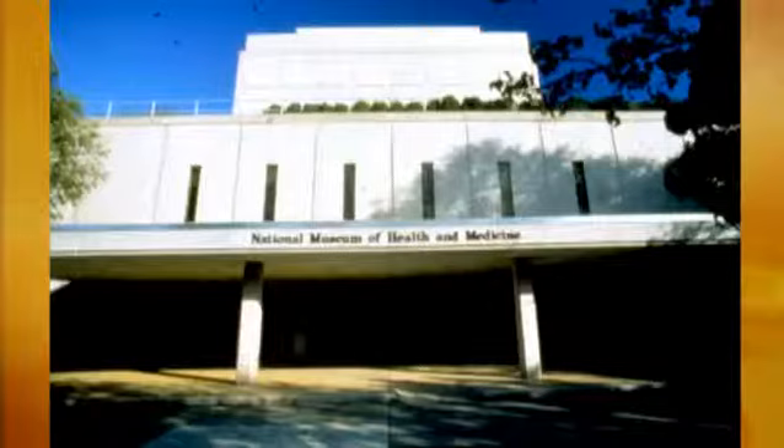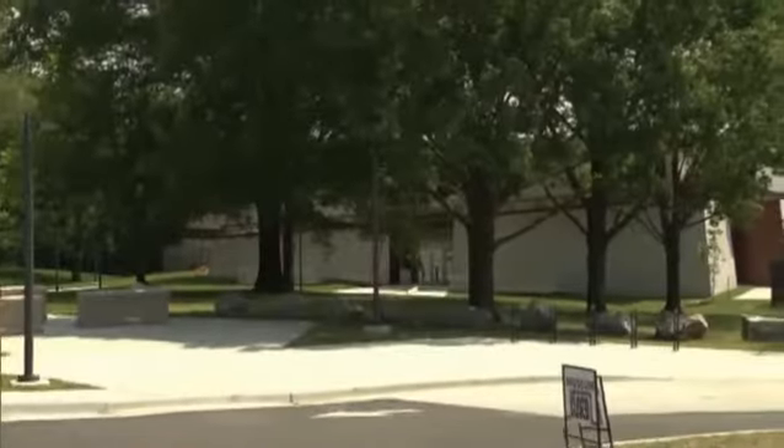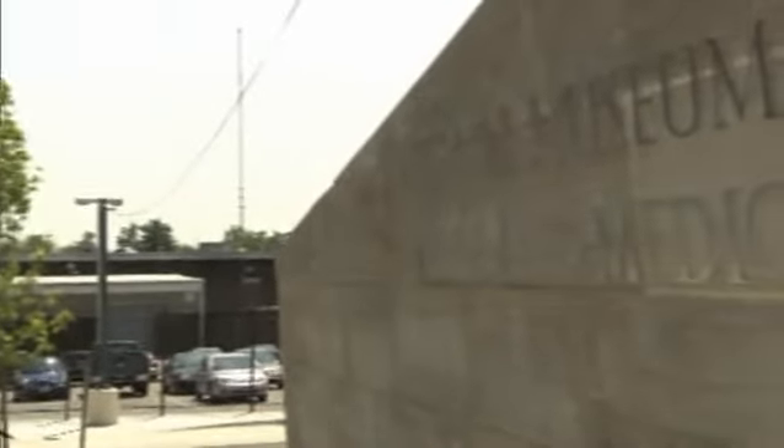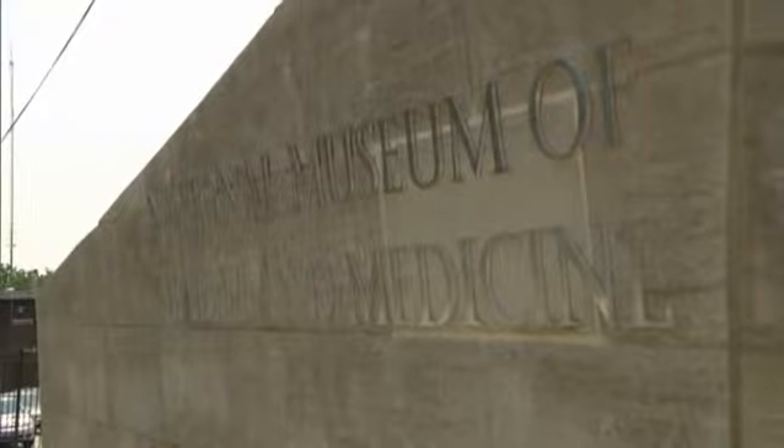Exactly 150 years later, it's moved to a brand new space, giving visitors greater access to what's now called the National Museum of Health and Medicine's impressive collection of artifacts.